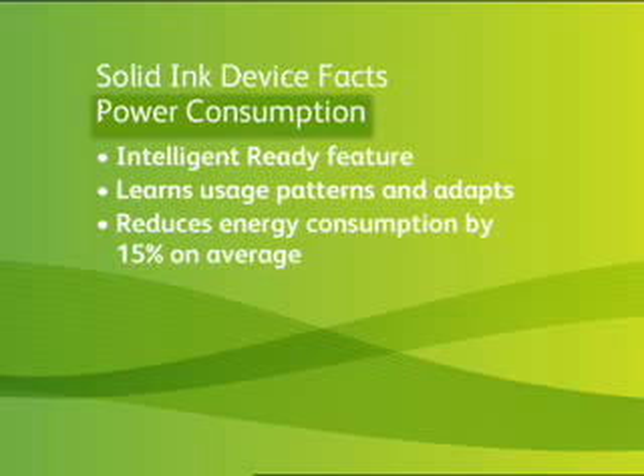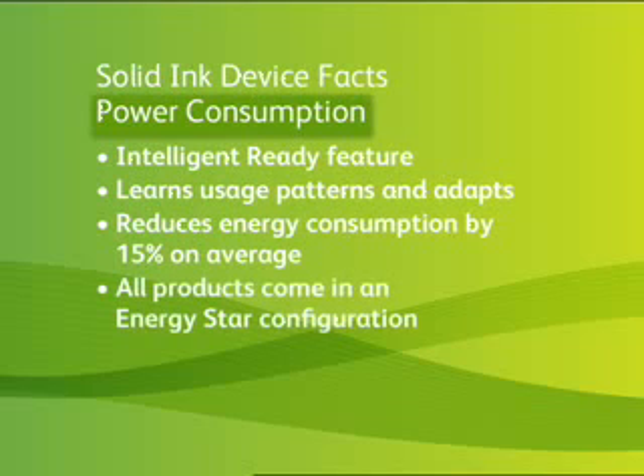Intelligent Ready monitors when documents are sent to the printer and when they're not, over about a two-week period, and adjusts accordingly. If the printing behavior changes, so does Intelligent Ready. And every Solid Ink product comes in an Energy Star configuration.